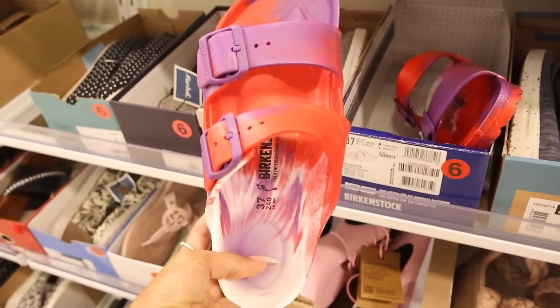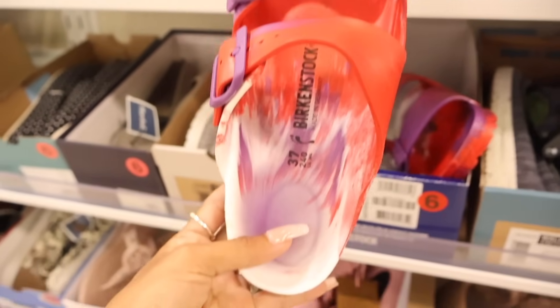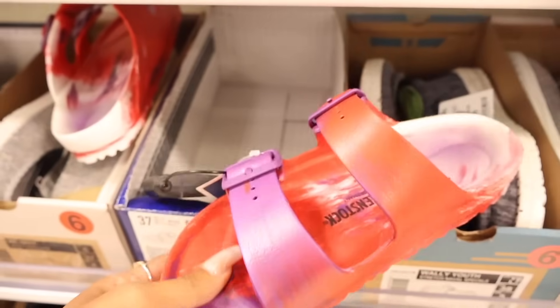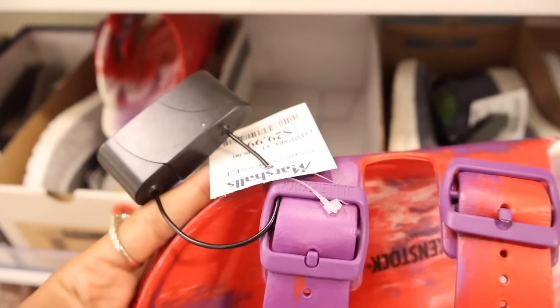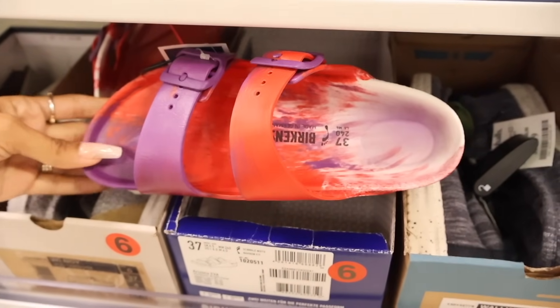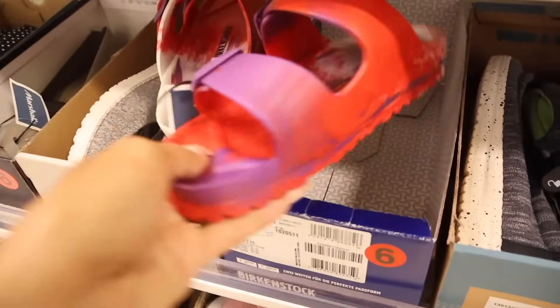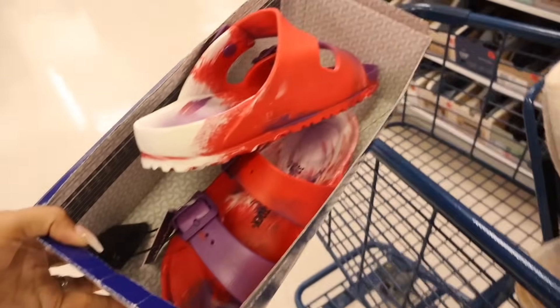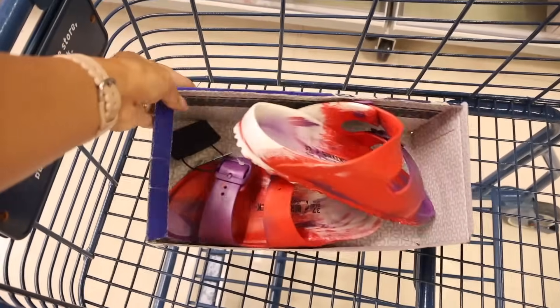Oh my gosh, I definitely need to find a size 7. It's like a hot red color and purple - so cute. I have to know the price for this one right here. I'm going to guess like the same price, but it's actually way less. How cool are they - let me tell you, for $30! So let's go ahead and put this one in the cart and see if I can find my size ASAP.